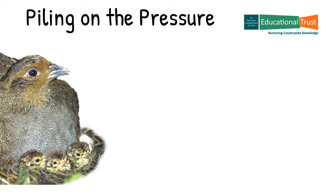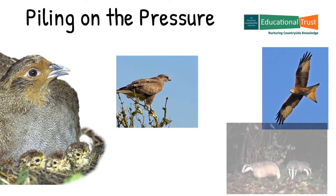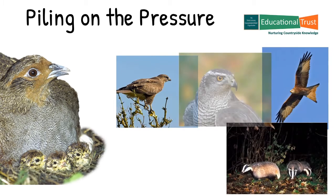There are also protected predators who have an impact on the partridge, such as red kite, buzzard, badger, goshawk and sparrowhawk.